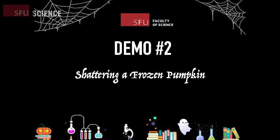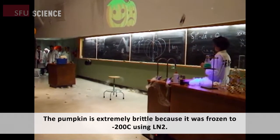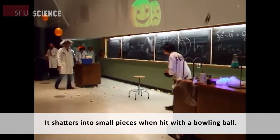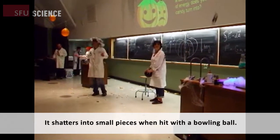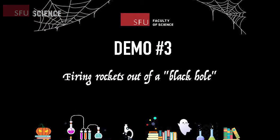Let's move on to demo number two: shattering a frozen pumpkin. The pumpkin is extremely brittle because it was frozen to negative 200 degrees Celsius using liquid nitrogen. It shatters into small pieces when hit with a bowling ball. That was awesome. Are you carving a pumpkin this Halloween?